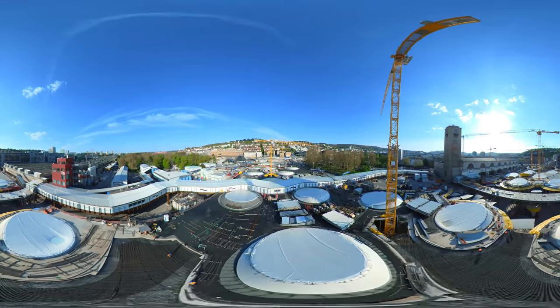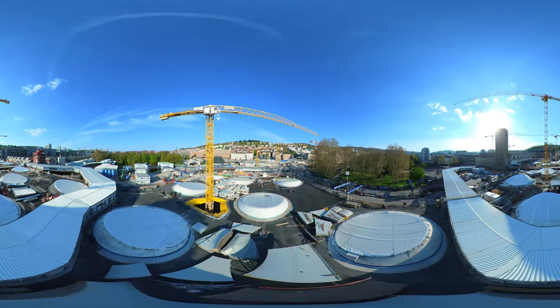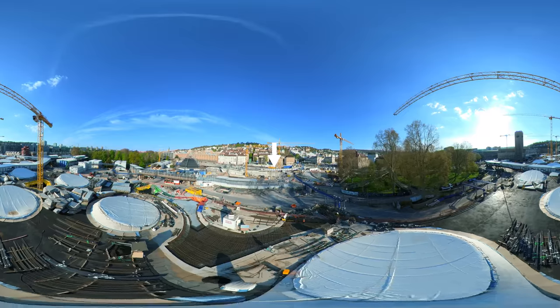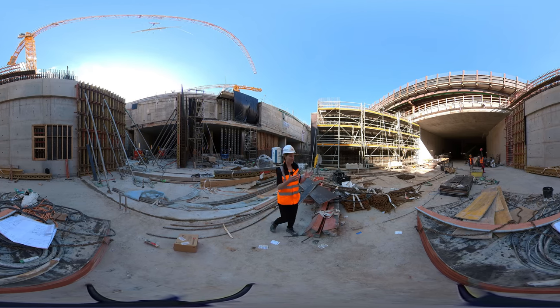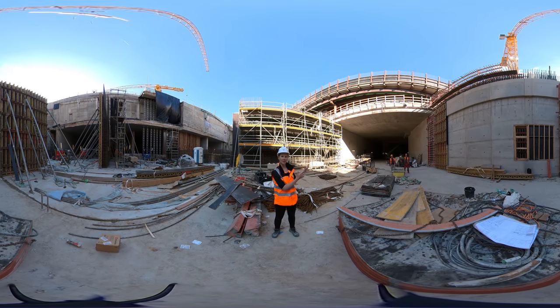We are nearing the end of our tour. We have left the 28 chalice-shaped structures behind us and are now standing in the south end of the project. The south end is the final section to be completed in the civil works and has many interfaces with existing city infrastructure — including the tram line and existing highways. The tunnels and tracks converge here and go in the direction of the Fildertunnel, which connects towards Munich and the new build line, and also connects to the airport.